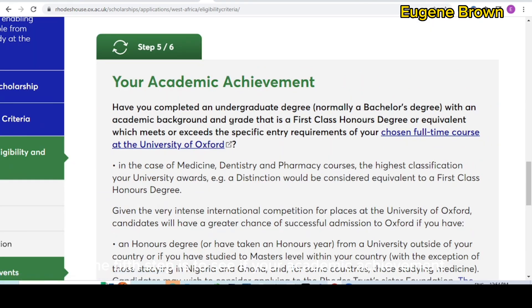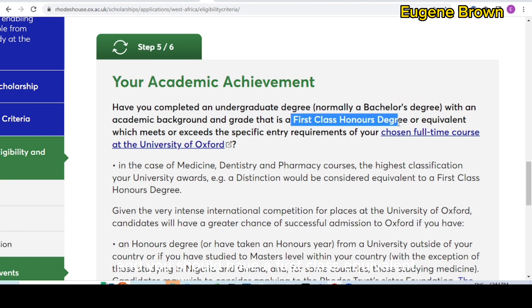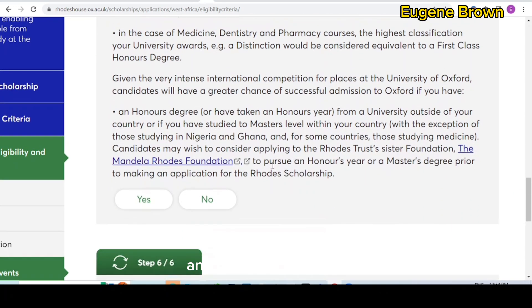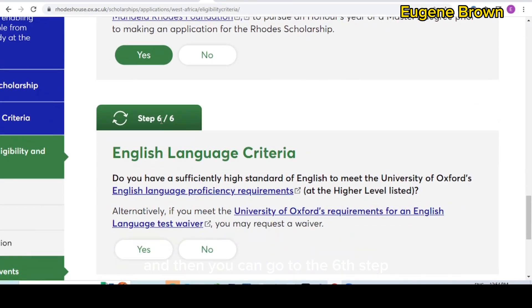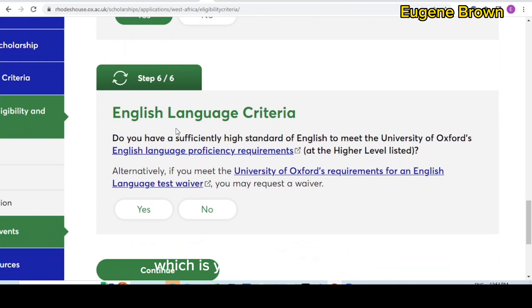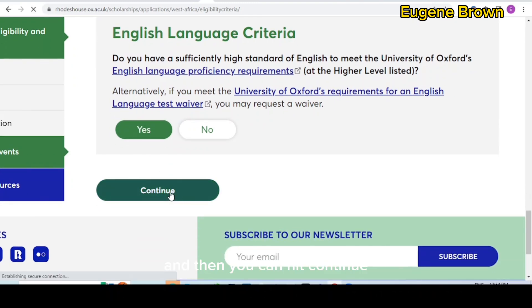The fifth step is academic achievement. You must have completed an undergraduate bachelor's degree and should have a first-class equivalent to be eligible. Once you have this, click yes and go to the sixth step, which is English proficiency. If you have met the English proficiency requirement as shown earlier, click yes and then hit continue.